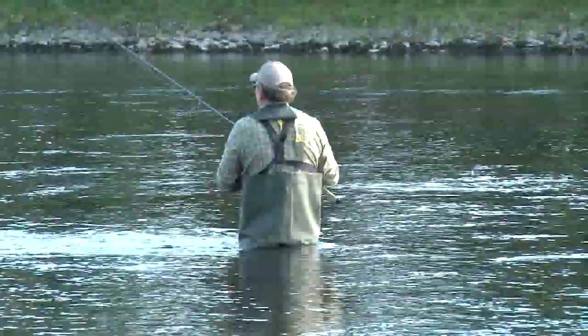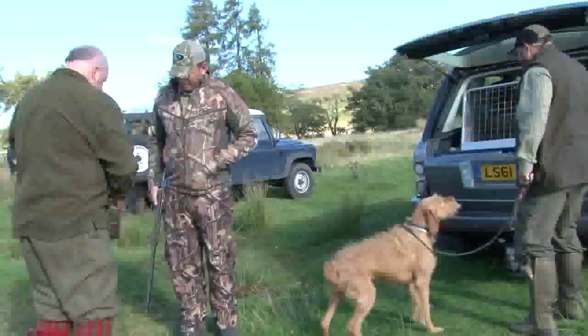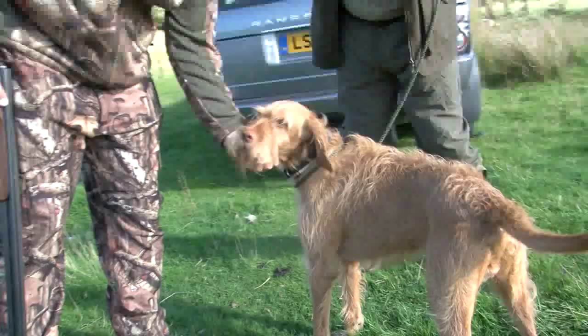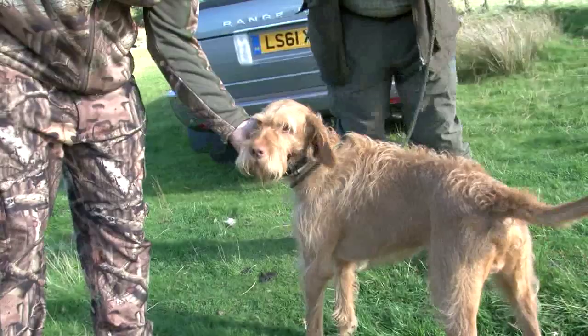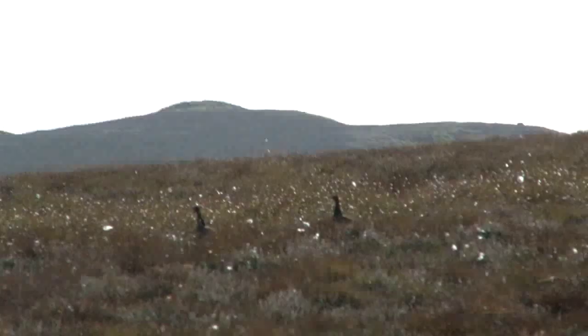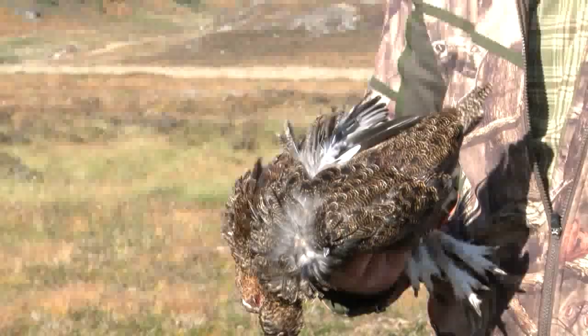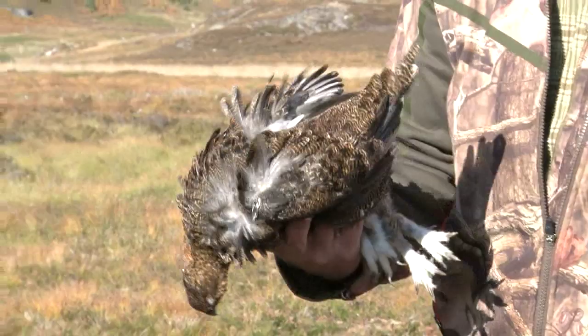No joy on the fish front for Jason yet, so we're going to take a break from casting and try for grouse. We've arranged to meet a dog handler and a beater on a moor in the Slochd Hills. Today it's a wire-haired Vizsla that's working. Jason has shot over English pointers and German short-haired pointers before, but not that kind of dog. We spot the grouse on the ground and Jason connects — that takes some pressure off. Now if I can just teach Jason how to catch fish.